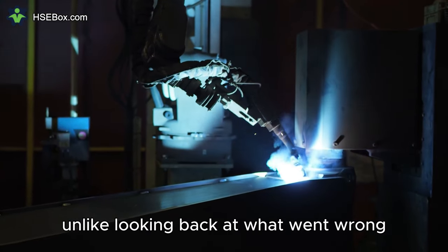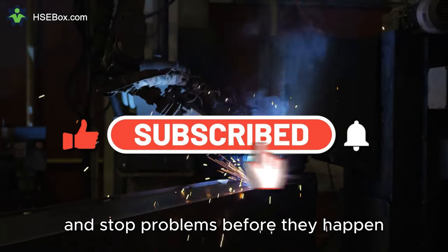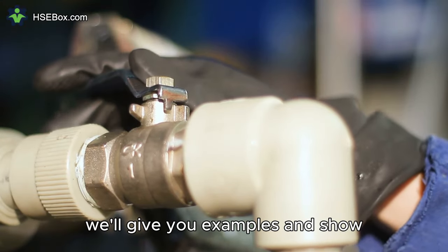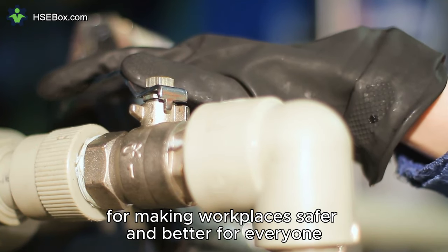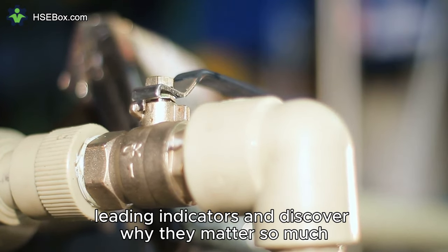Unlike looking back at what went wrong — lagging indicators — these indicators help us look ahead and stop problems before they happen. This video is all about understanding why these leading indicators are so important. We'll give you examples and show you how they're like a guiding star for making workplaces safer and better for everyone. Let's dive into the world of HSE leading indicators and discover why they matter so much.